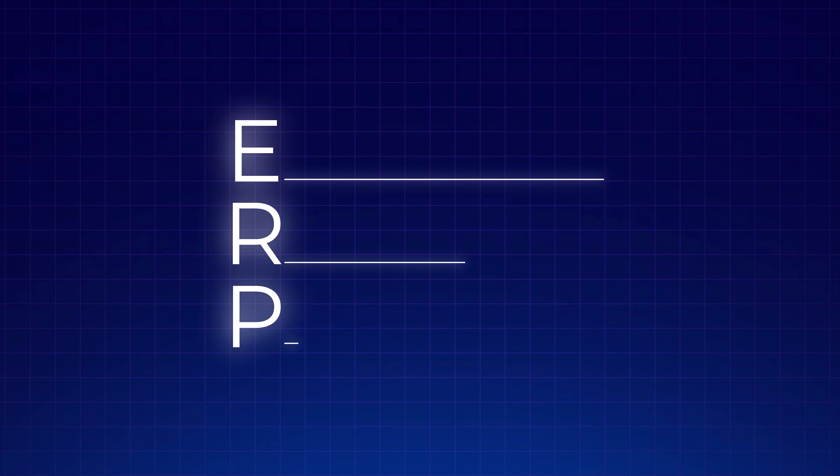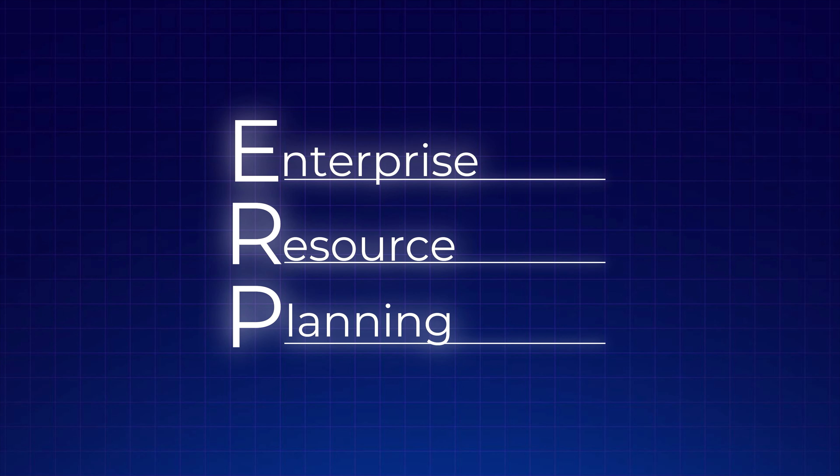To start, ERP stands for Enterprise Resource Planning System. An ERP is basically the brain behind your company — it's the single source of truth that holds all of your company's data and where all the various processes are managed. The exact implementation and usage of an ERP can vary a lot from company to company, but the simplest way to think of it is that it's basically accounting software on steroids and it controls your inventory,